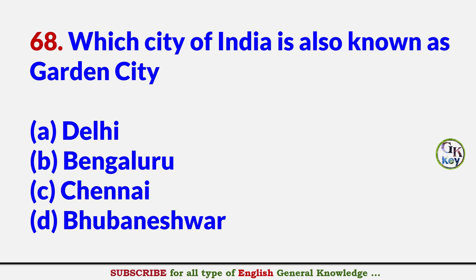Which city of India is also known as Garden City? Answer B: Bengaluru.